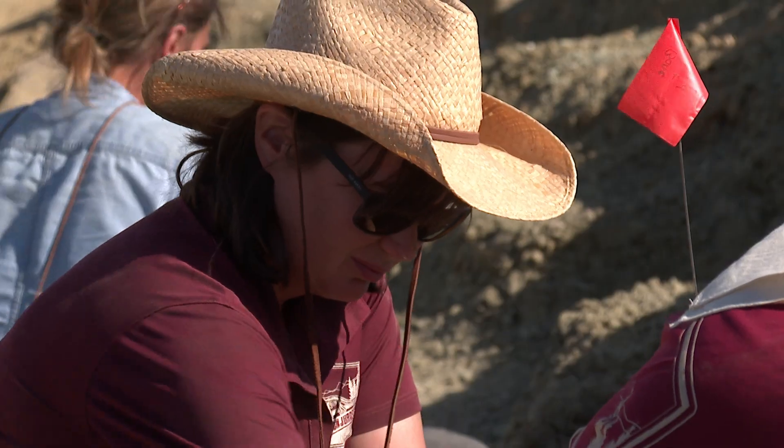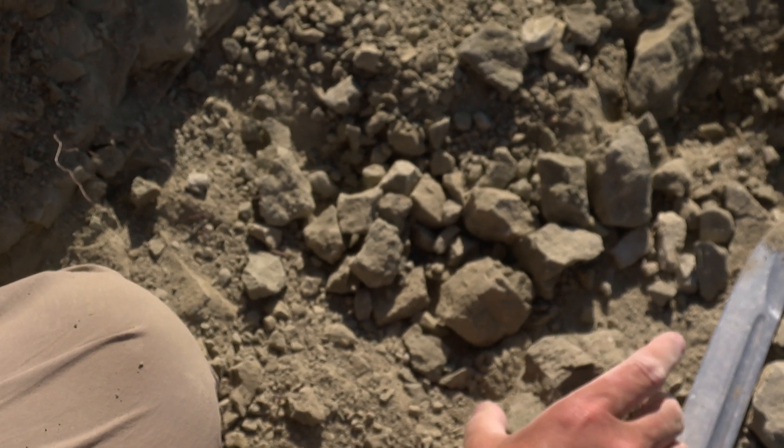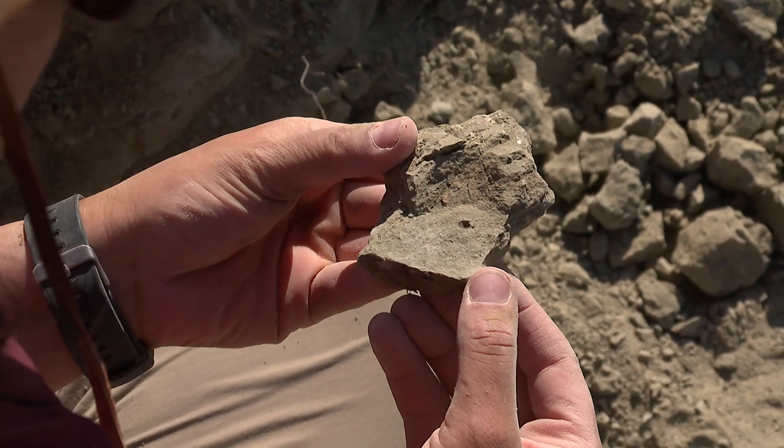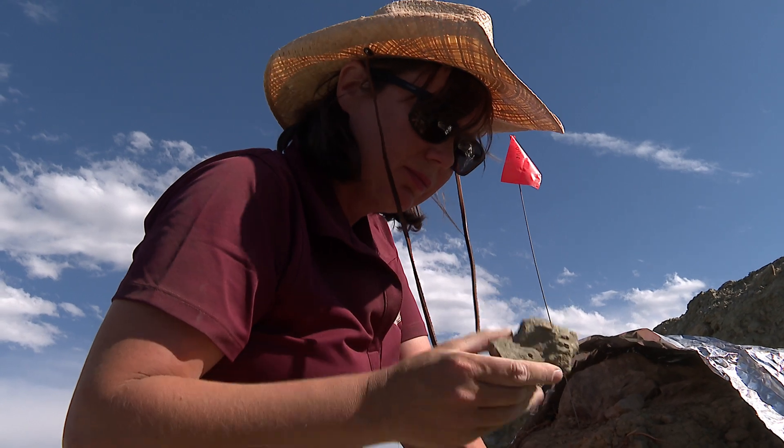Paleo botanists are also sifting through the sandstone. Victoria Edgerton is hoping to solve a long-standing mystery. The plants are completely different from what we see around us today. In fact these dinosaurs were eating things that we would consider to be very nutritionally poor — things like conifers, ferns and cycads — and we would love to understand how they ate this food and still got to the enormous sizes that we find them.